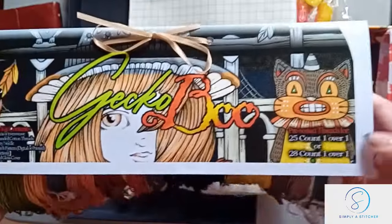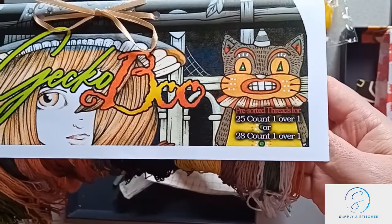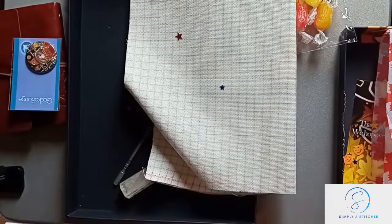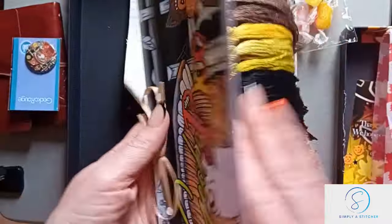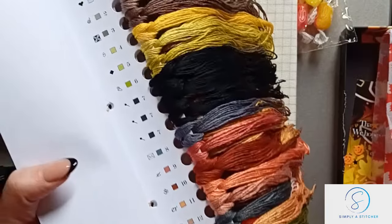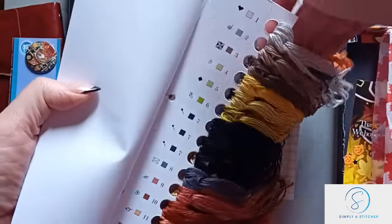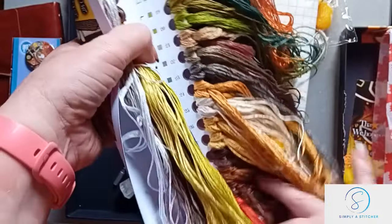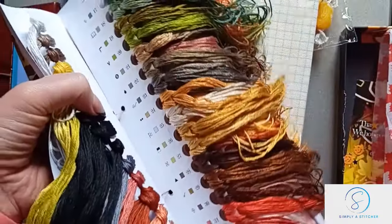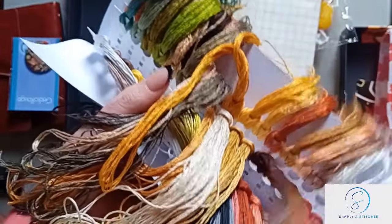So there's my thread pack. This is pre-sorted threads for 25 count 1-over-1 or 28 count 1-over-1 — I believe I've ordered this in 28. Then we've got the needle, and then we've got one, two, three cards full of beautiful colors. That's the second one. It's always difficult to flip the thread cards.